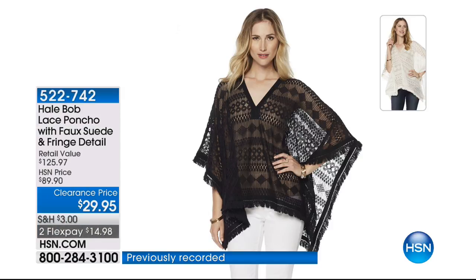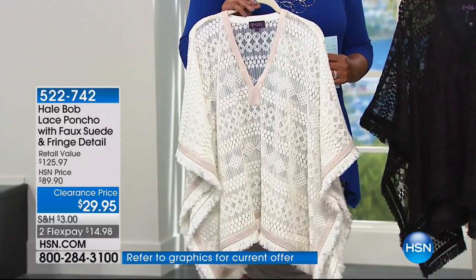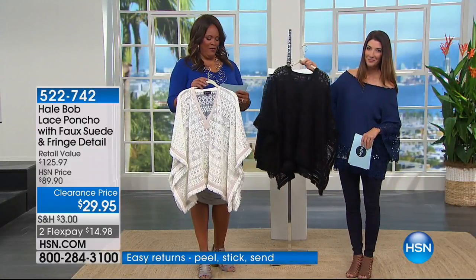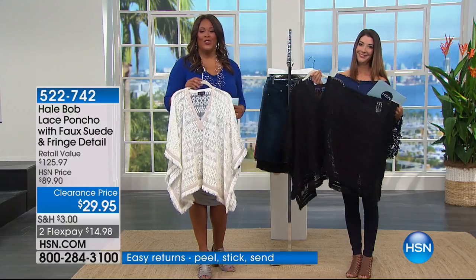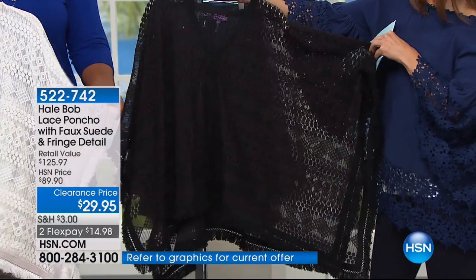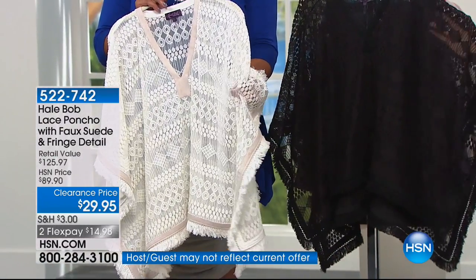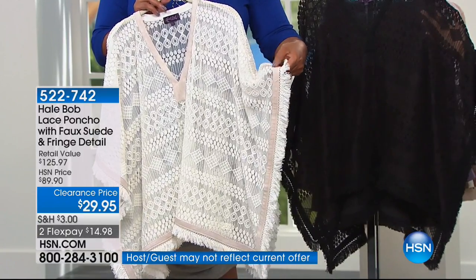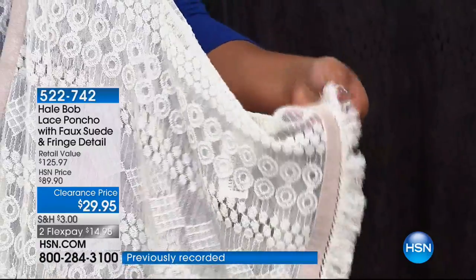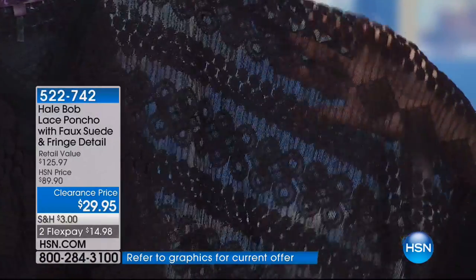A Hail Bob lace poncho — this is that ultimate high-end boutique look, a specialty piece for $29.95. We have it in ivory and in black. This is throw it on and go — you don't have to think about it. The lace detail is very hot right now; lace doesn't really go out of style, but it's very hot. It's so lightweight with a wonderful sheer lace fabric. There's the faux suede on the lining, plus a little fringe and fray edge — so many beautiful details.